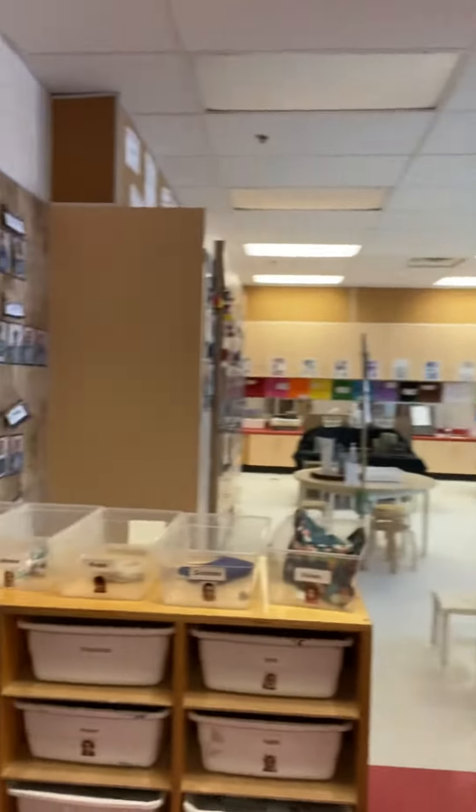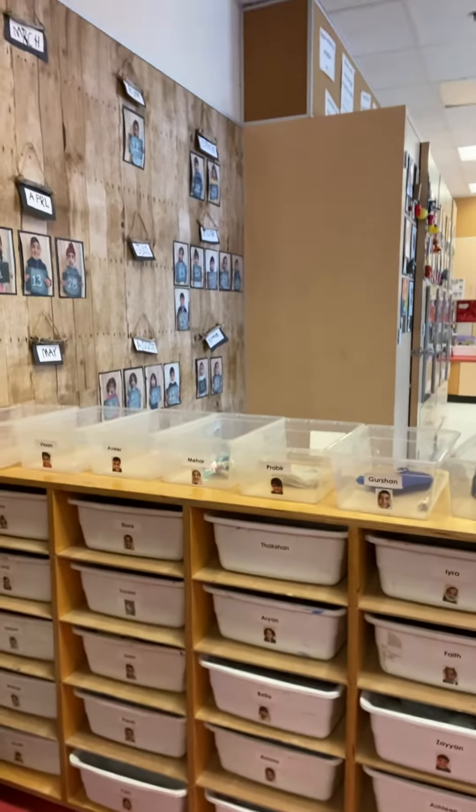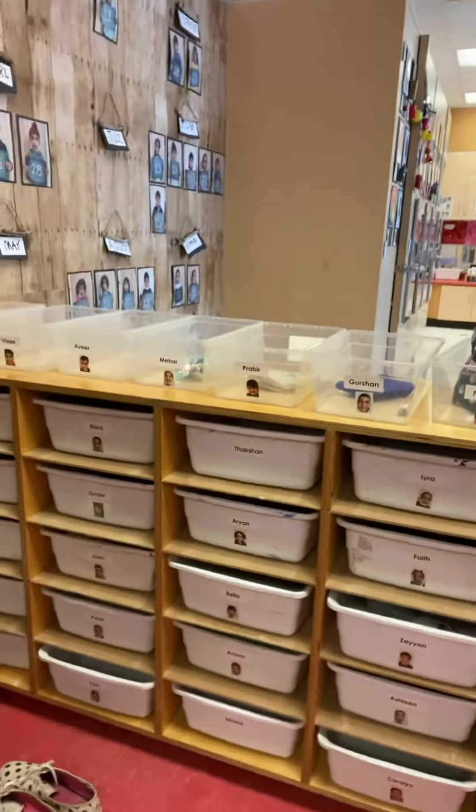We keep our masks here in the classroom so that whenever we need to change them, they are ready and accessible.